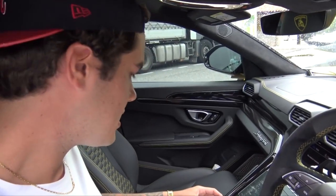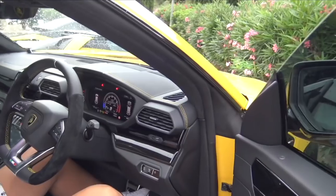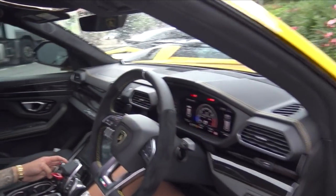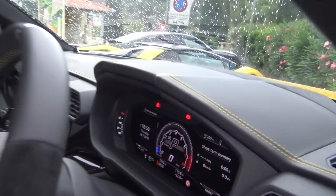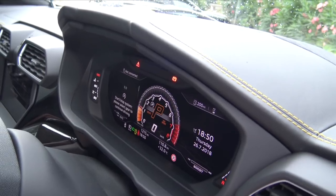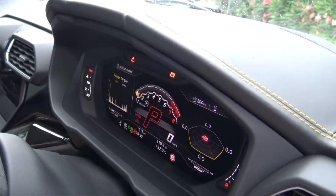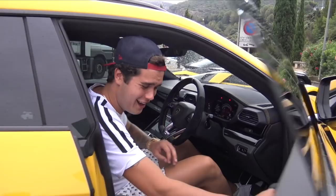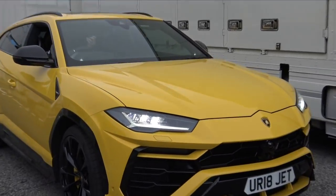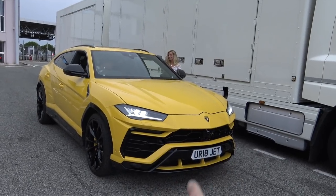Sabbia is sand, Terra is earth - oh the car's going up, it's lifting! Neve is snow, and then Strada. So it changes the display here: Sport goes orange. Very cool for a - well, family car is a stretch - but the lights in the front are very cool, the detailing in the lights is gorgeous. Loving the little front splitter in yellow as well.